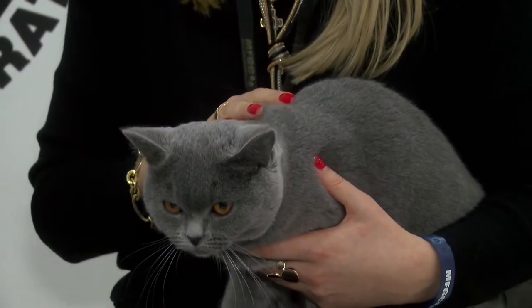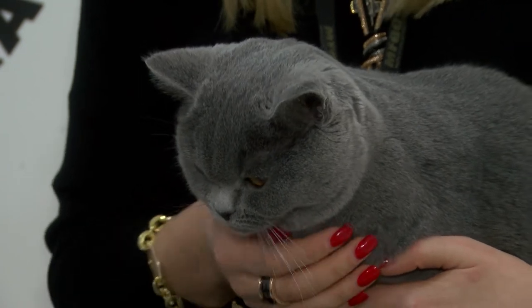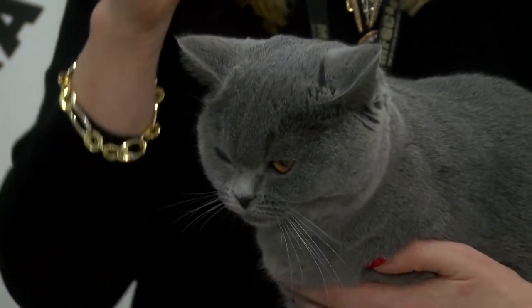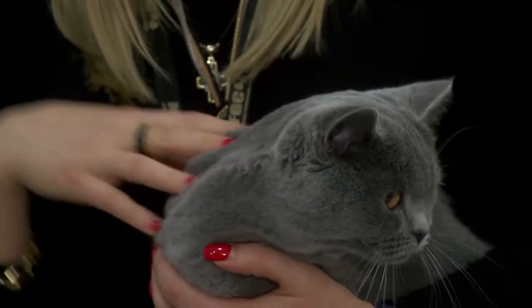How long have you been keeping this cat at home? She's only eight months so she's still a kitten. One of the judges told me yesterday that she's in a transition period between a duckling becoming a swan. So hopefully she will develop well and they'll have a beautiful swan.